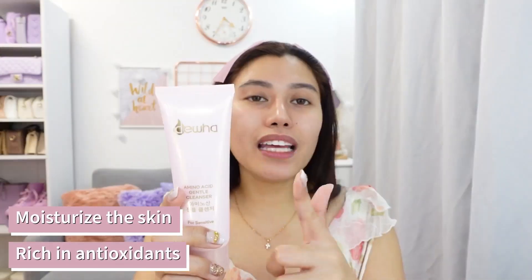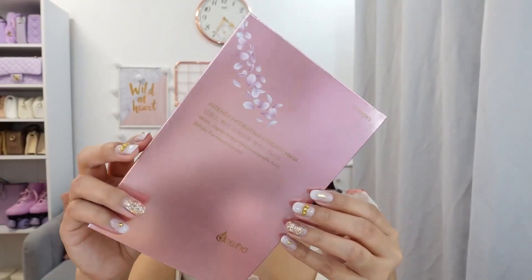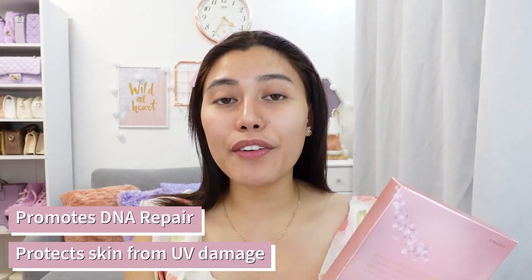It has strong hydrating properties and smoothens fine lines kasi binibuild up nyo yung collagen sa balat. Next, itong Tense Hydrating Essence Mask. It has Japan-imported hyaluronic acid. It reduces yung appearance ng fine lines and wrinkles, tapos hinahydrates nyo yung skin para mas maging mukhang youthful. Ito rin ay may Bifida Ferment Lysate — it promotes DNA repair and protects the skin from harmful UV-induced damage. Isang box, it contains five sheets.